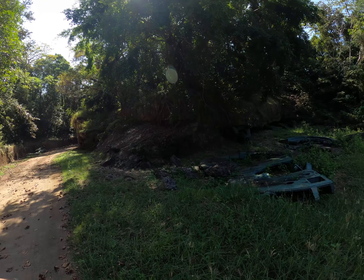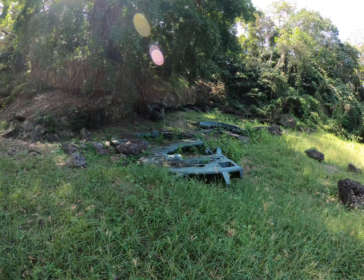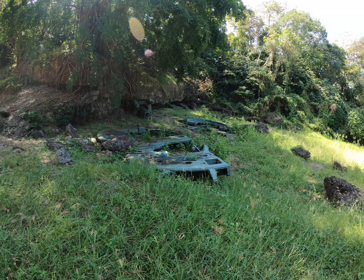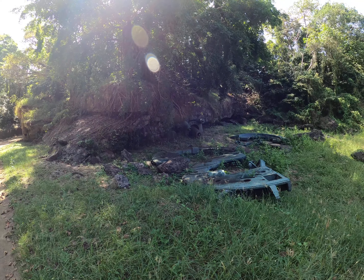It just tossed these 20-ton cannons around like sticks. There are still Americans entombed in here — it's too dangerous to even try to get them out. Eternal rest, guys.